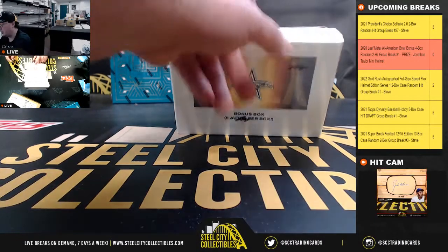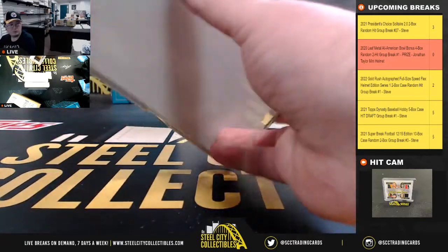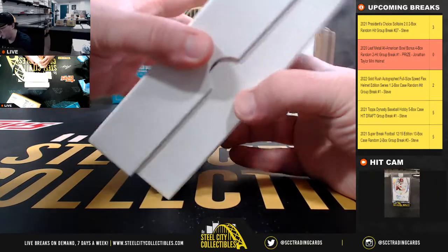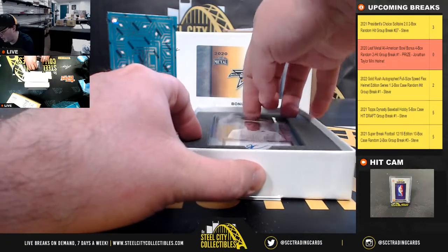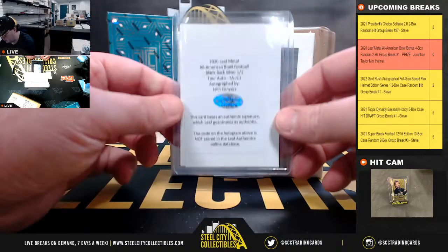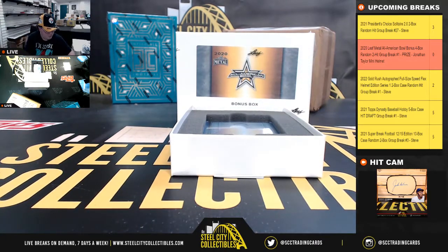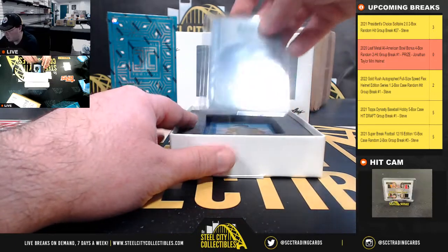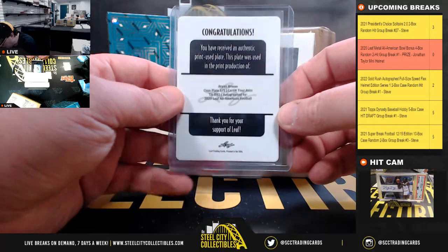Good luck everybody! We have Jalen Conyers as our first hit. Next up we have Brian Brecy.